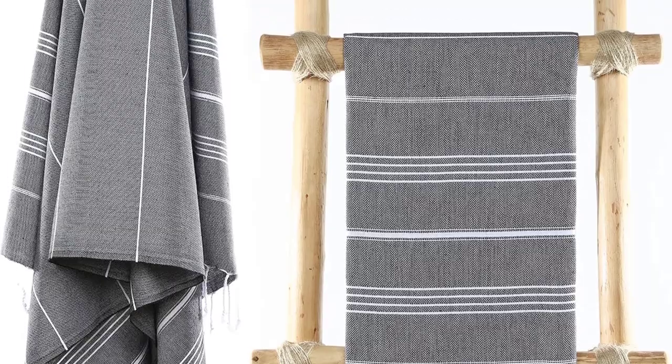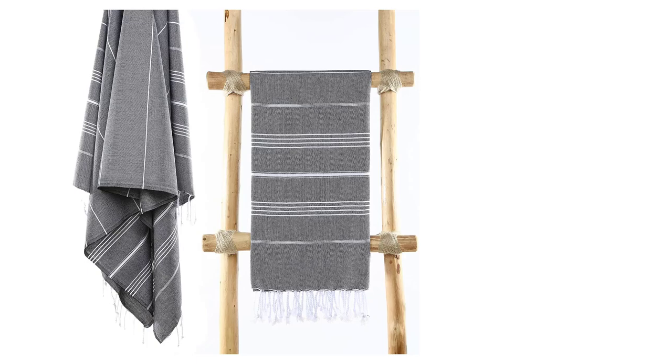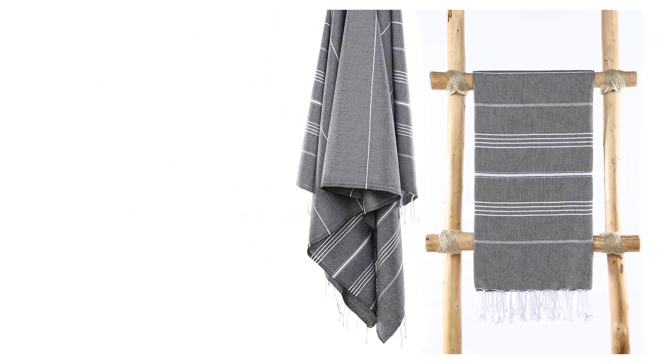Whether you need an indoor bath towel, an outdoor beach towel, or one that can do double duty, this towel is tough to beat. Considering its reasonable price point, you may even want to buy more than one.